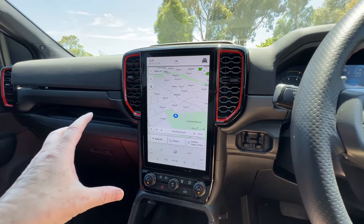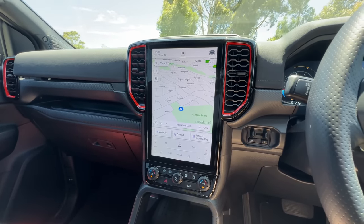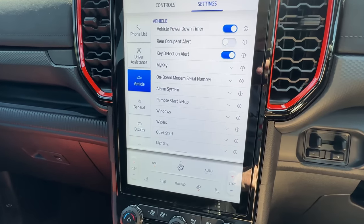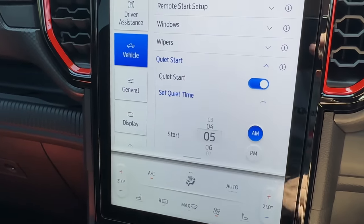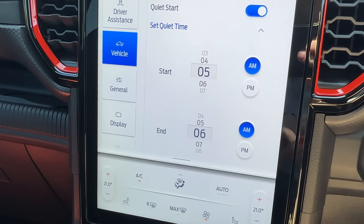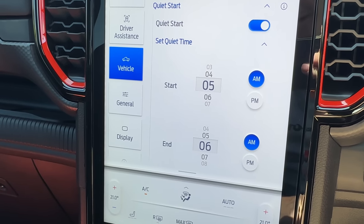I've actually done a separate video on how to use the Sync 4 system, so I'll put the link in the top right-hand corner of this video. There is one additional function specific to the Raptor: if you hit the car button, go into Settings, then Vehicle, there's a tab called Quiet Start. When that's turned on, you can set quiet hours — at the moment it's set between 5 and 6 a.m. When you start the engine during that time, the exhaust will automatically default into Quiet mode. I think that's really really good — very considerate towards your neighbours and other people in your house who are still in bed while you're off going to work.